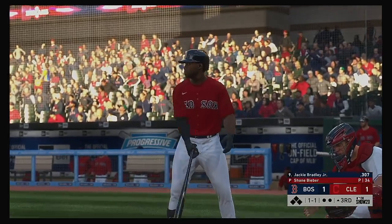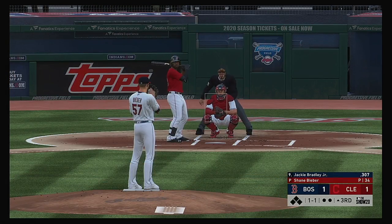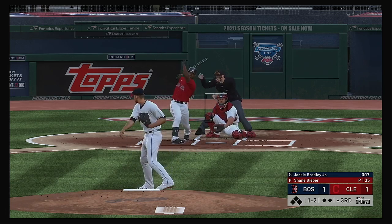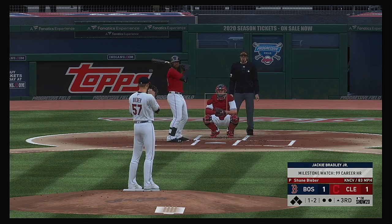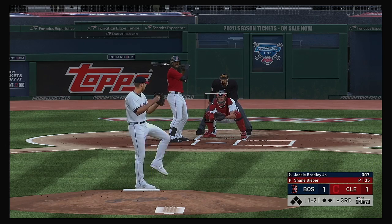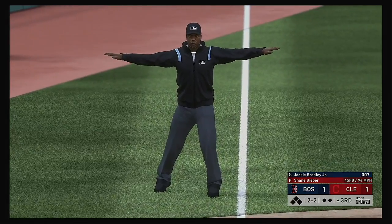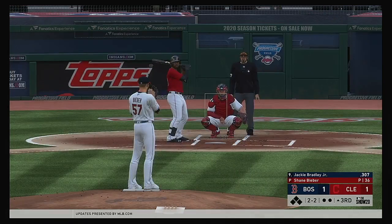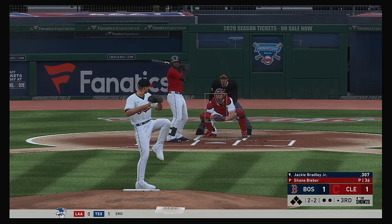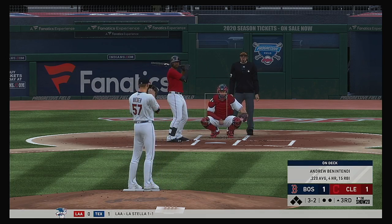Here's Jackie Bradley now, and he's carrying a batting average of just over .300, so clearly he's been a productive player with the bat. The 1-1 pitch is a knuckle curve — he's in the hole now, 1-2. Started to chase there. They'll appeal it down to third — and no swing, it's ball two. And now the count is full for the Boston center fielder.